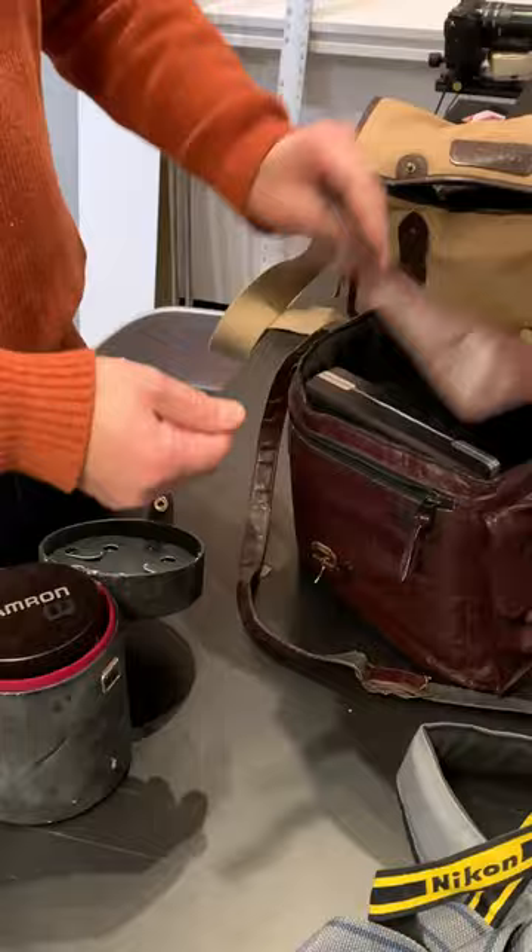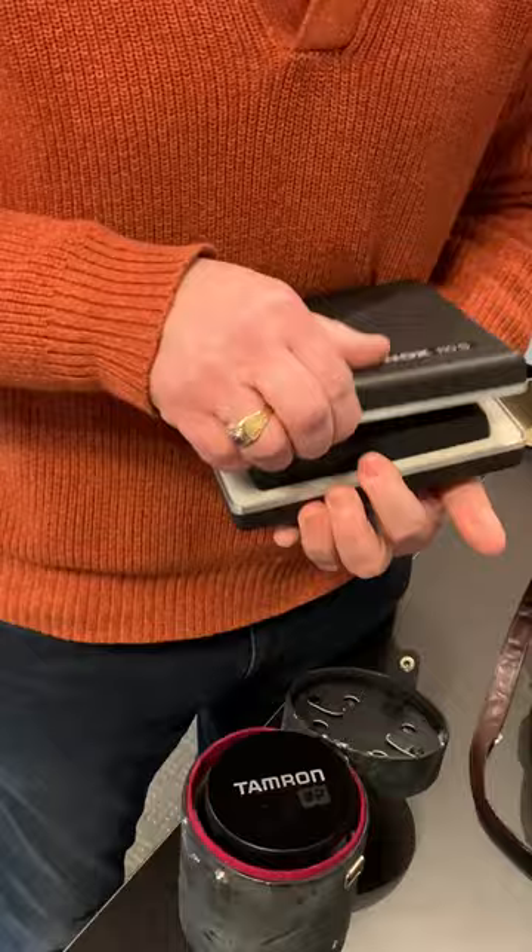Nice leather case again. It's a Minox. That's pretty small — I like that.